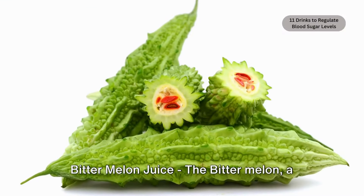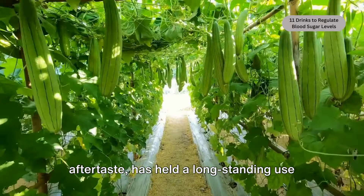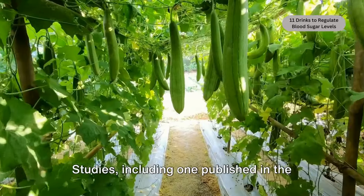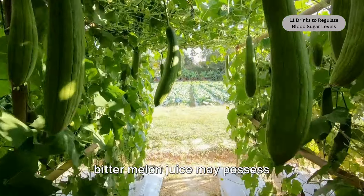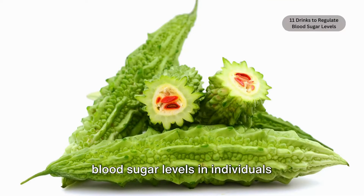Bitter melon juice. The bitter melon, a tropical fruit with a distinctively bitter aftertaste, has held a long-standing use in traditional medicine, particularly for lowering blood sugar levels. Studies, including one published in the Journal of Ethnopharmacology, suggest that bitter melon juice may possess hypoglycemic effects, potentially lowering fasting blood sugar levels in individuals diagnosed with diabetes.